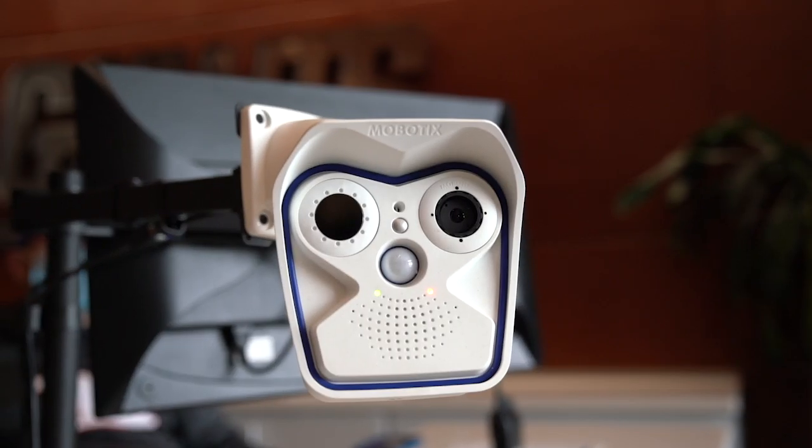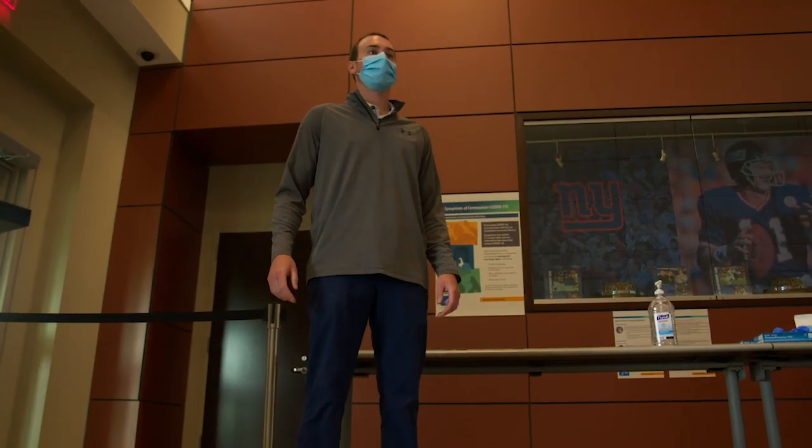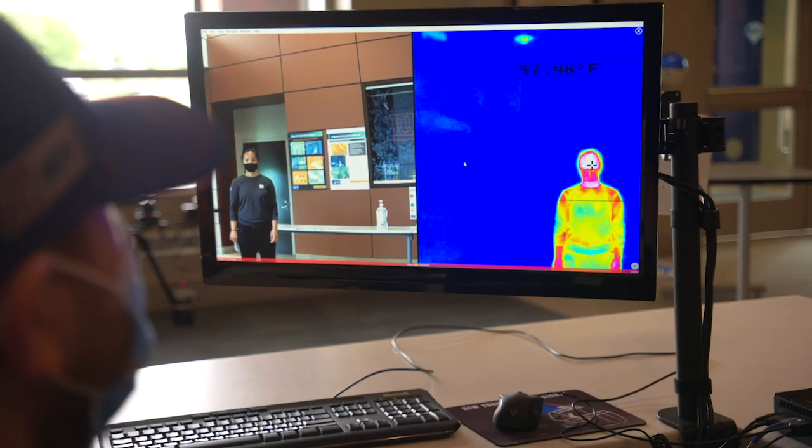We'll take your temperature here using a thermal scanner at the door. Can you please put your feet within the decal and look directly into the camera? Thank you. Ma'am, can you please look directly into the camera? Thank you.